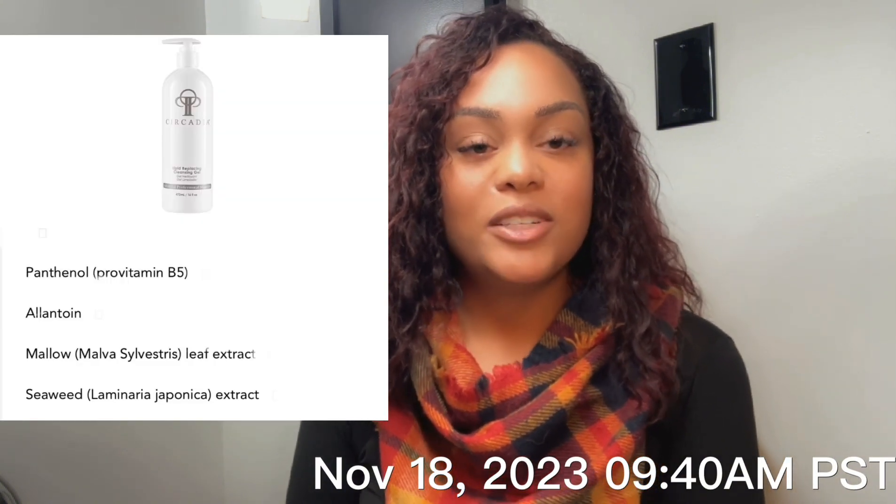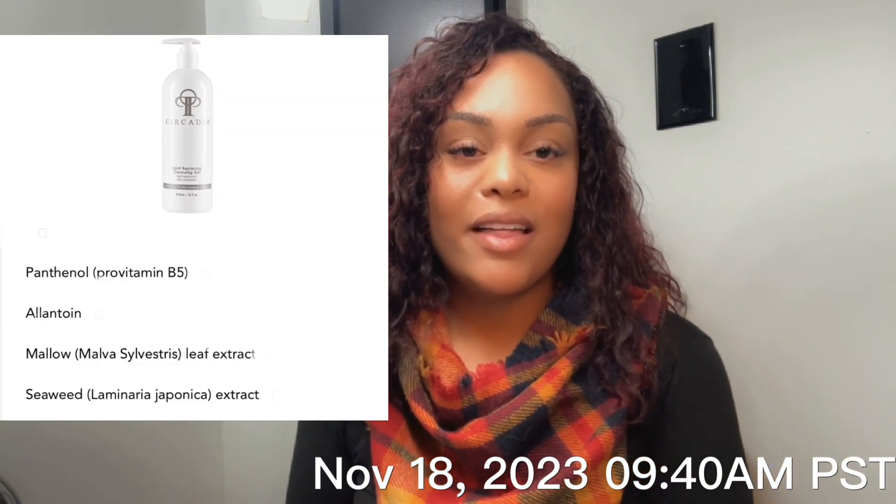I started by cleansing my client with a lipid-replacing cleansing gel from Circadia, which contains panthenol, allotin, malolif, and seaweed extracts, for a hydrating start since we're not doing a traditional protocol with an exfoliant and a hydrating mask.